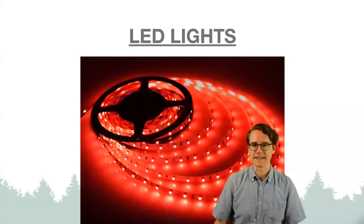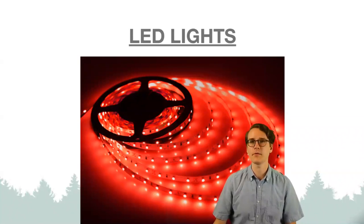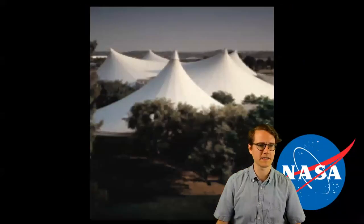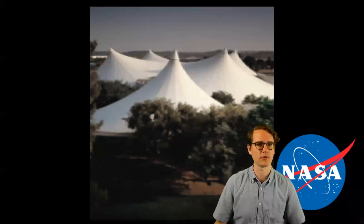Someone is asking: what is the International Space Station? I don't think I have an image of that in my slides here, but let me see if I can find one and add it in a little bit later.